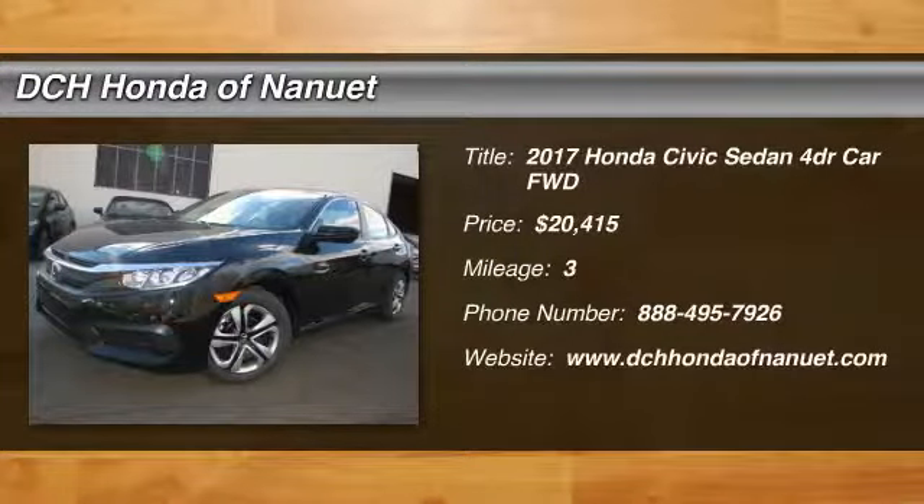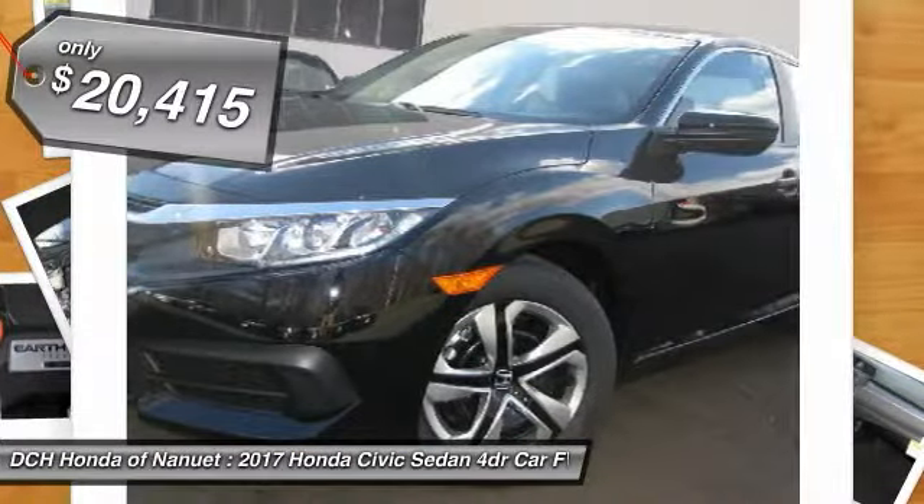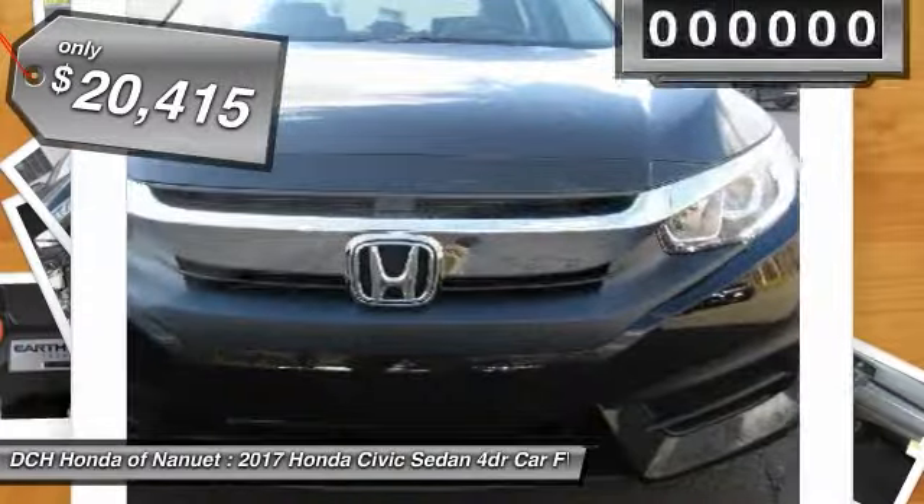Take a ride in the 2017 Honda Civic. Honda Civic — practical, with awesome gas mileage and incredibly reliable. And is priced below $25,000.